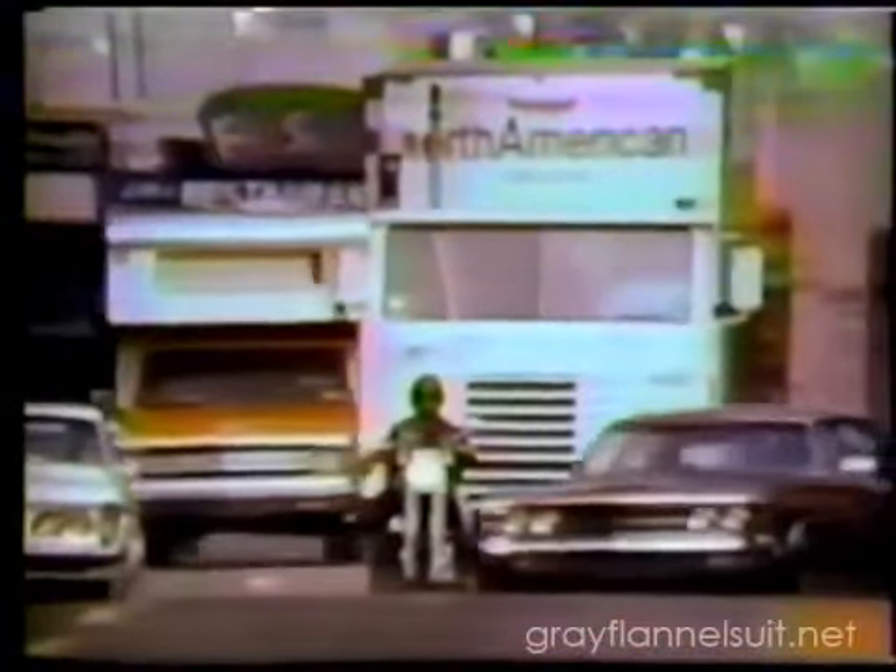Every day is moving day at North American Van Lines. And to make sure every move goes smoothly, their trucks use STP oil treatment. These trucks have to haul tremendous loads under all conditions — through cross-town traffic, cross-country miles, 24 hours a day, 365 days a year.